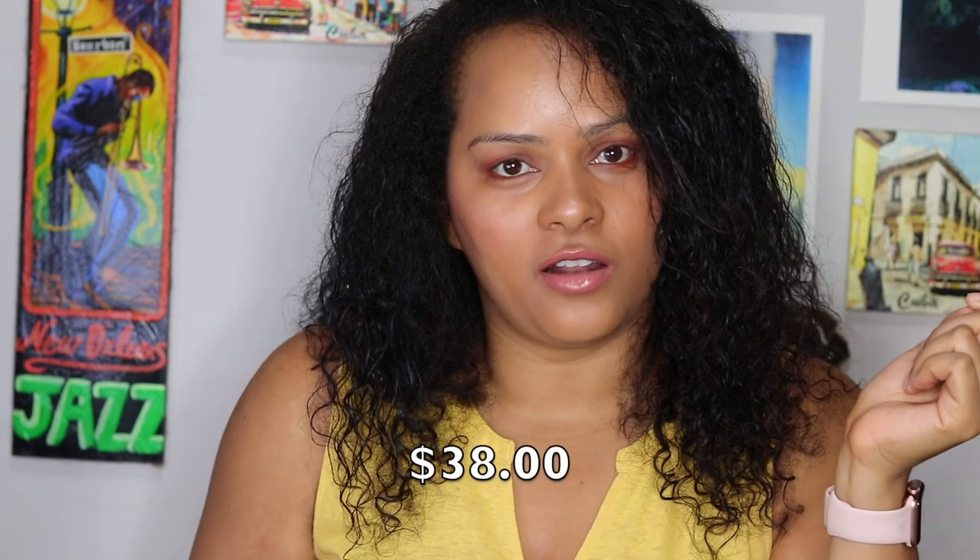The hair turban cost thirty-eight dollars with free shipping. Thirty-eight dollars for a hair towel is a little expensive, but I'm telling myself that the hair turban is limited edition and it will be worth it. The turban arrived about two days after I ordered it — I wasn't expecting it to get here so fast.